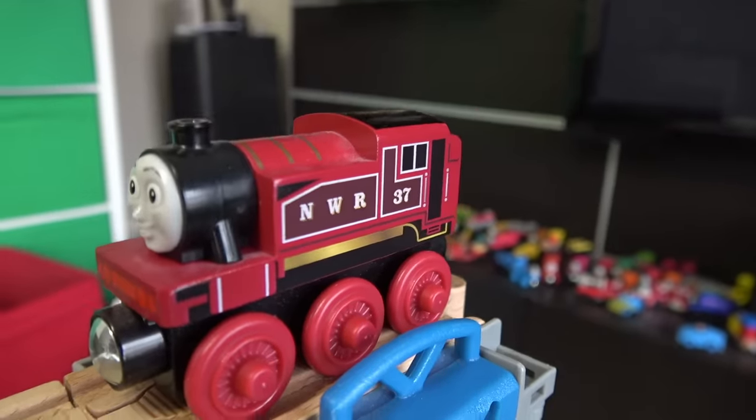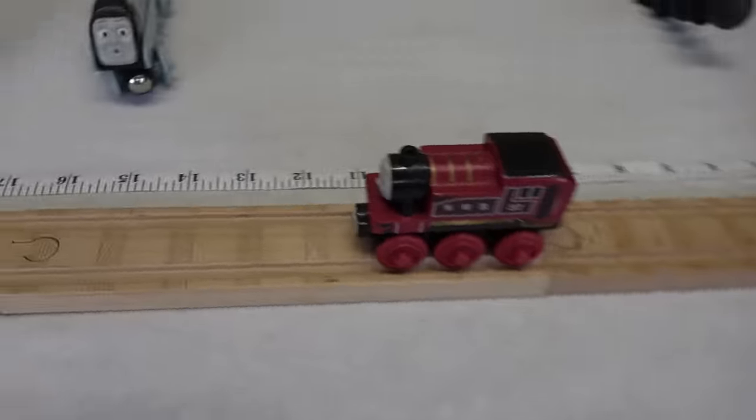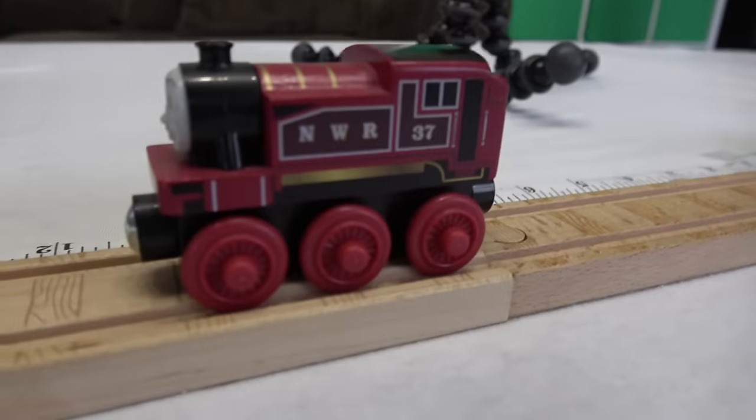Red! From the Northwestern Railway, number 37 — it is Rosie! Oh no! 11 inches! At least you stayed on the track!